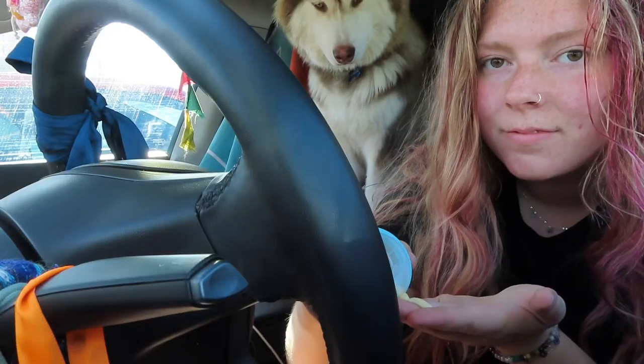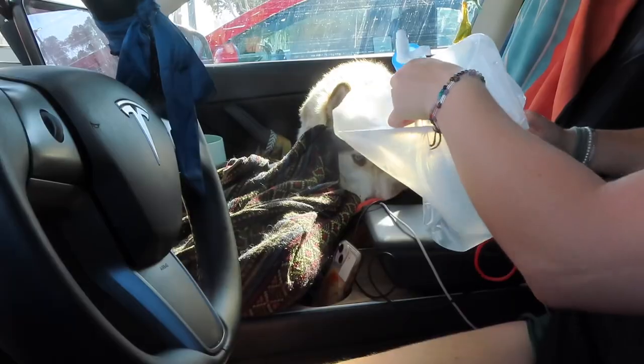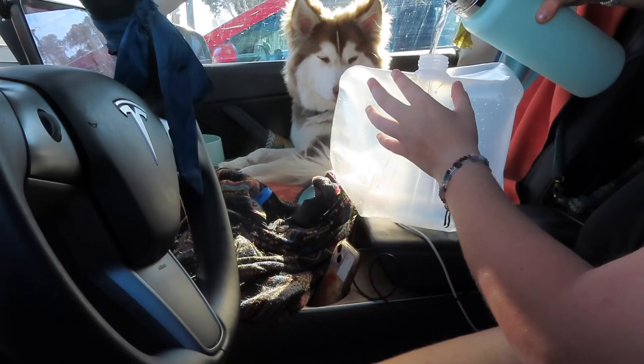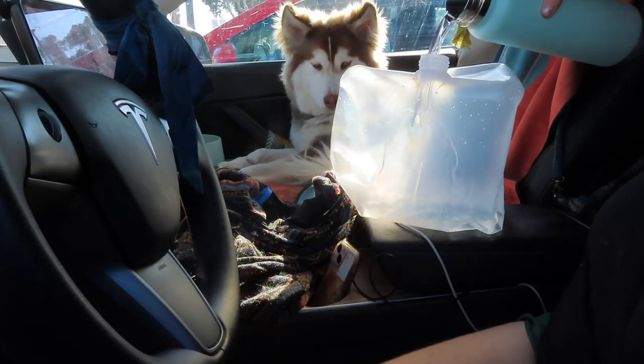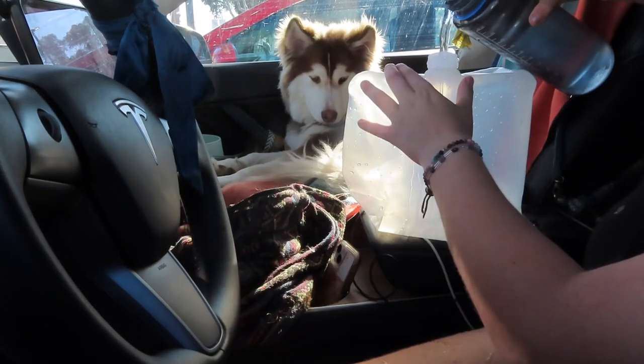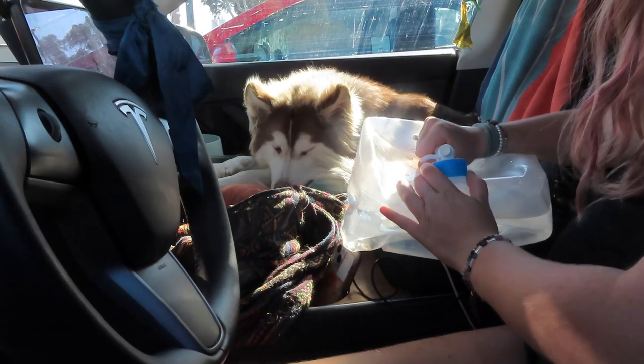Before my hands get too disgustingly dirty, I like to do my skincare routine. I usually like to do this in the car so I don't have to bring everything inside with me. While Lotus communicates to me how dissatisfied he is with the lack of attention and the fact that he hasn't been outside in so long, I fill up my lovely water jug. This is the best purchase I've ever made because you can compress it down so small and tiny — it saves me so much space. Out of sight, out of mind.